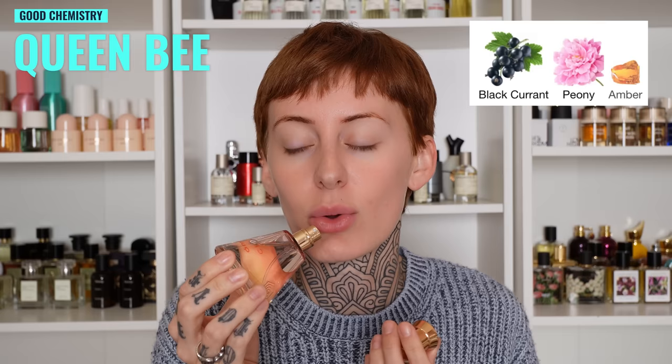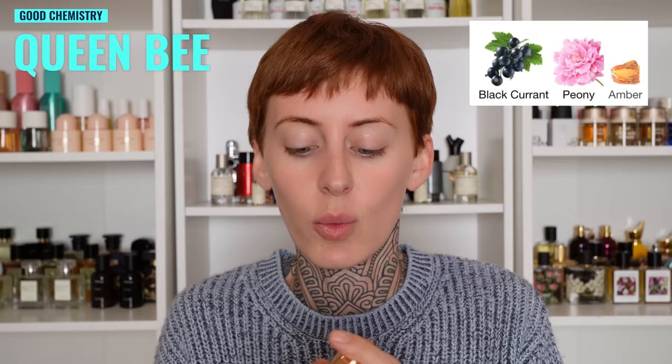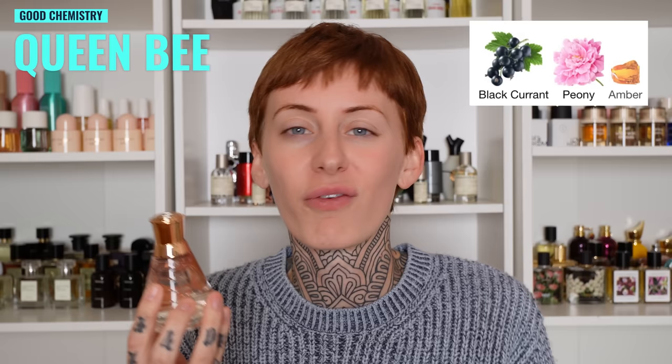I recently got Queen Bee from Good Chemistry. Citruses are not listed in this but the beginning is a little bit zippy and zesty and sour. It has blackcurrant, peony, and amber, so to me this is a fruity floral, but I do get a lot of citrus in the beginning with that sparkling effect. It kind of feels like a clean, shampoo-y fruit shampoo smell. She's cute — it's not terribly interesting, but this would be good for a fresh everyday wear, like out of the shower running errands.